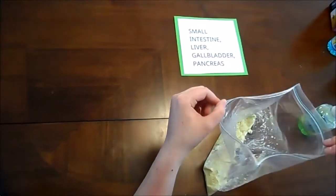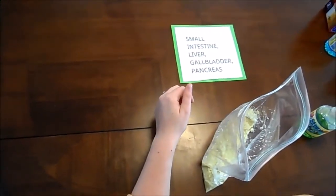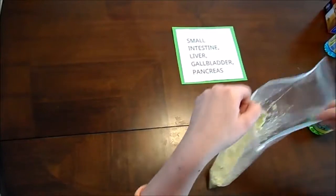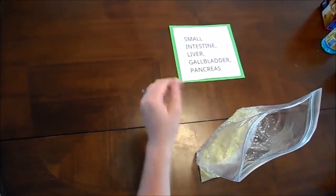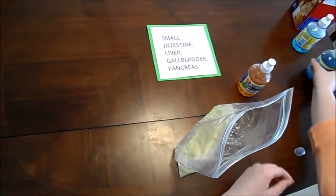The next, and probably most important, part of our digestive system is our small intestine. The small intestine can be about 6 to 9 feet in length, and this is where all the absorption of our nutrients happens. While our food is in the small intestine, the liver, the gallbladder, and the pancreas all act on it — and that is what these juices will represent.